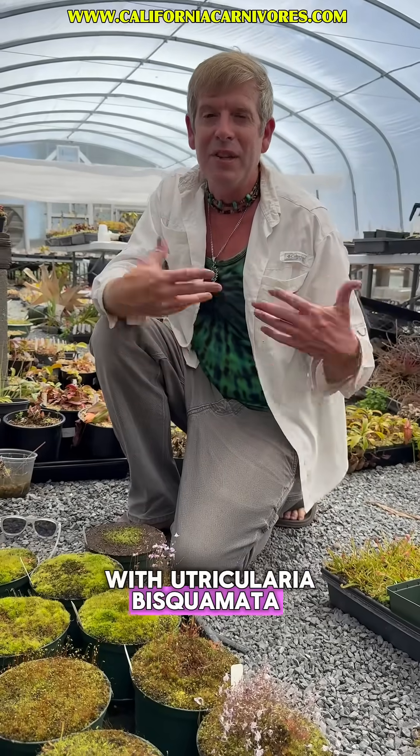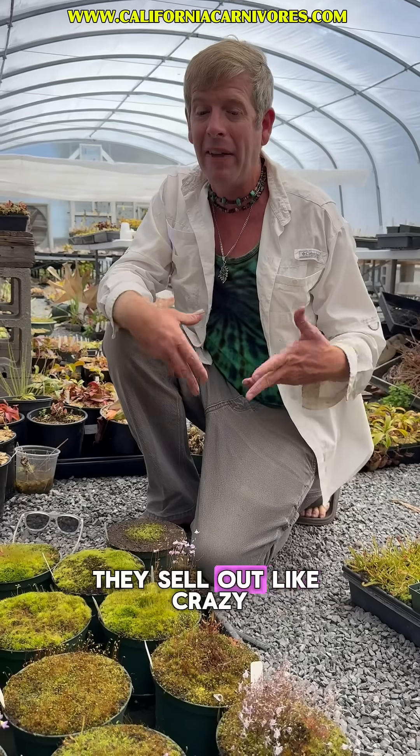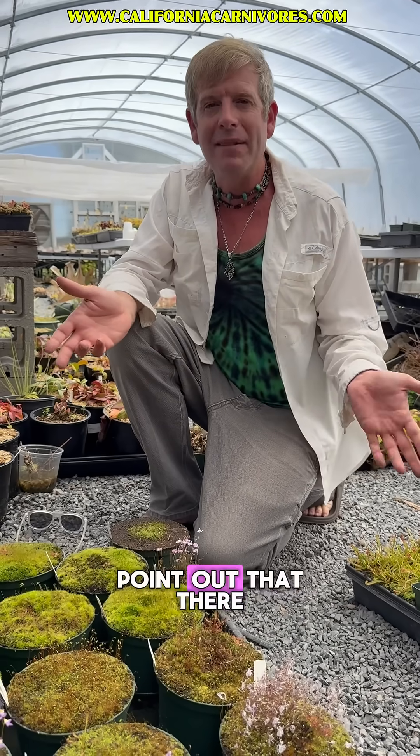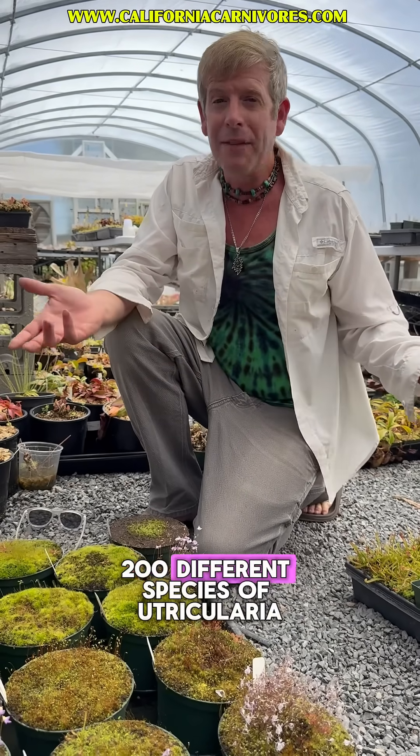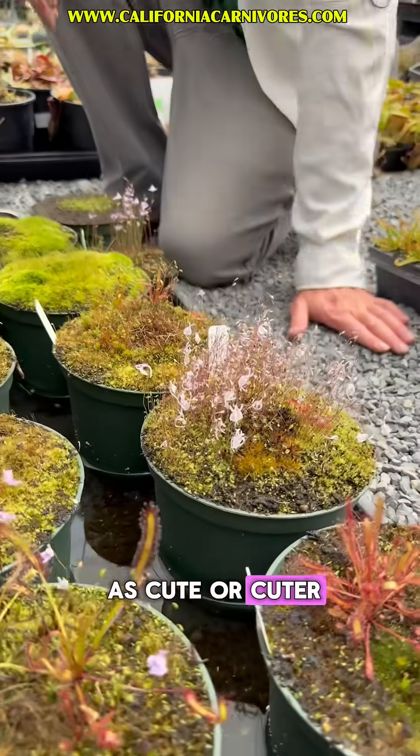Those of you who have fallen in love with Utricularia bisquamata Betty's Bay — and I know a lot of you have, because as soon as we put them on the web page they sell out like crazy — I just wanted to point out that there are also 200 different species of Utricularia, many of them just as cute or cuter.